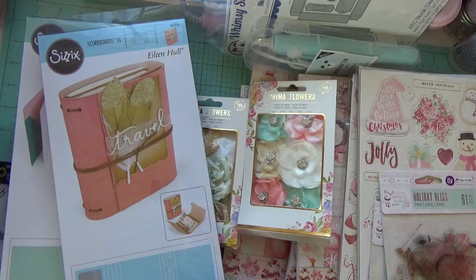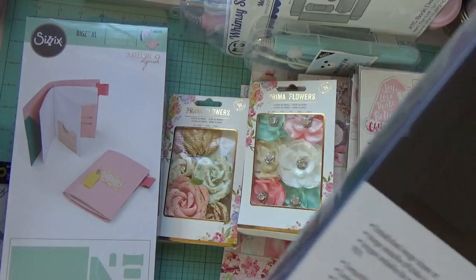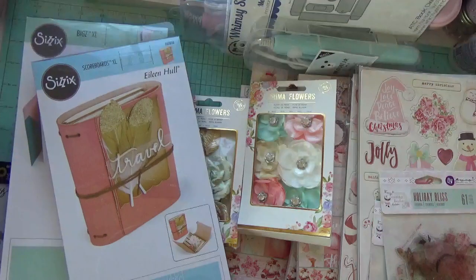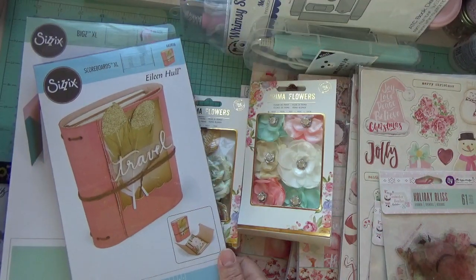Here's another die I picked up in that Sizzix sale. It's from Eileen Hull — it's the Scoreboards Extra Large, and this one is called Wrapped Journal. I'll show the number. I think this was about $12, and usually they're $42–$46, so it was a really good deal.